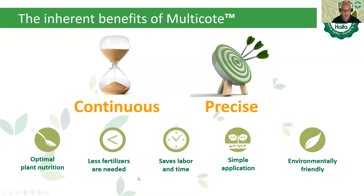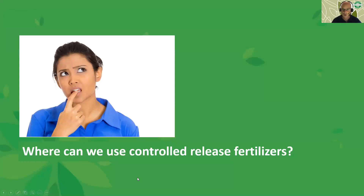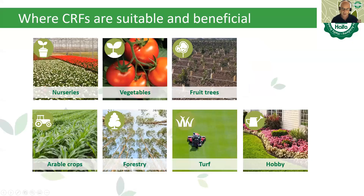Where can we use controlled release fertilizer? The real question is where we cannot use it — and the answer is only in hydroponic systems. Other than that, we cover all segments: nurseries, vegetables, fruit trees, arable crops, forestry, turf, hobby — you name it.